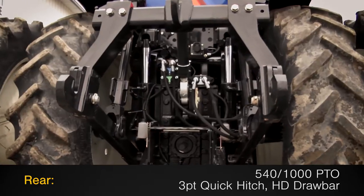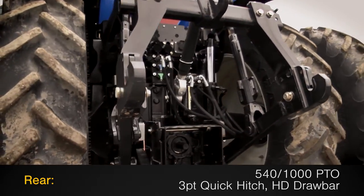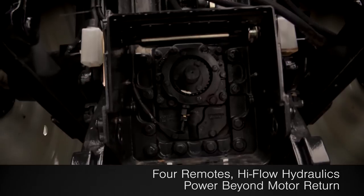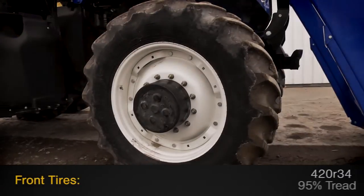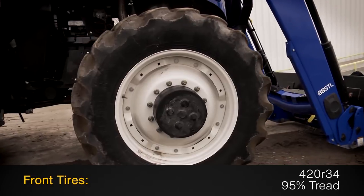The rear is outfitted with a 540-1000 PTO and a 3-point quick hitch with HD drawbar, along with 4 remotes with high-flow hydraulics and power beyond motor return. The rear tires are 480R50s with 95% tread, and the front tires are 420R34s with 95% tread.